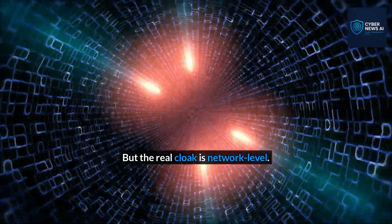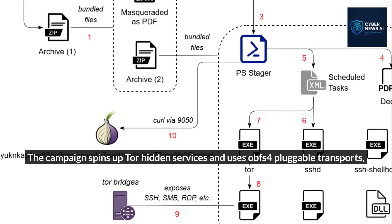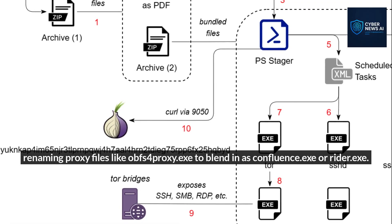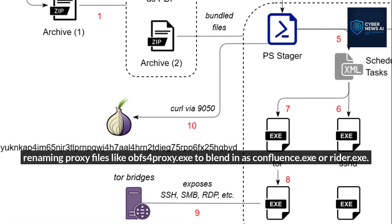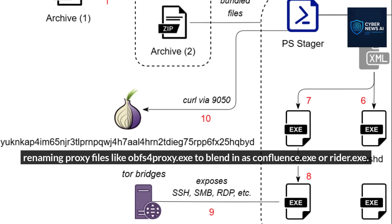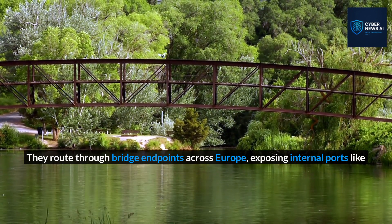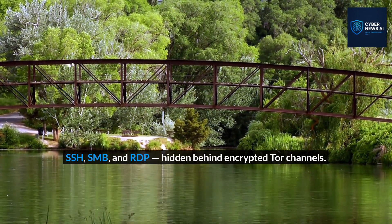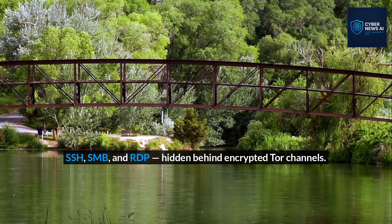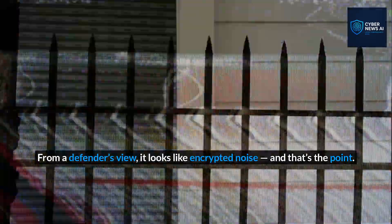But the real cloak is at the network level. The campaign spins up Tor hidden services and uses OBFS4 pluggable transports, renaming proxy files like obfs4proxy.exe to blend in as confluence.exe or rider.exe. They route through bridge endpoints across Europe, exposing internal ports like SSH, SMB, and RDP — hidden behind encrypted Tor channels. From a defender's view, it looks like encrypted noise, and that's the point.